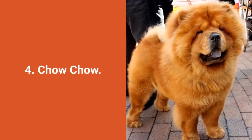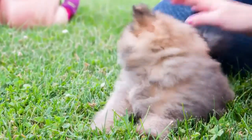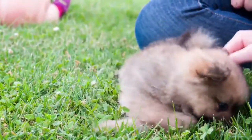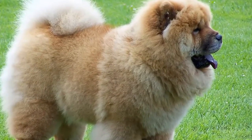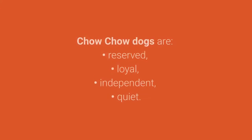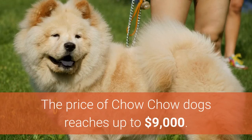Dog breed number 4: Chow Chow. The Chow Chow is known for its very thick and beautiful coat that makes them adorable furry pets. These dogs are also known to be protective, stubborn, and sometimes aggressive. Chow Chow dogs are reserved, loyal, independent, and quiet. The price of Chow Chow dogs reaches up to $9,000.